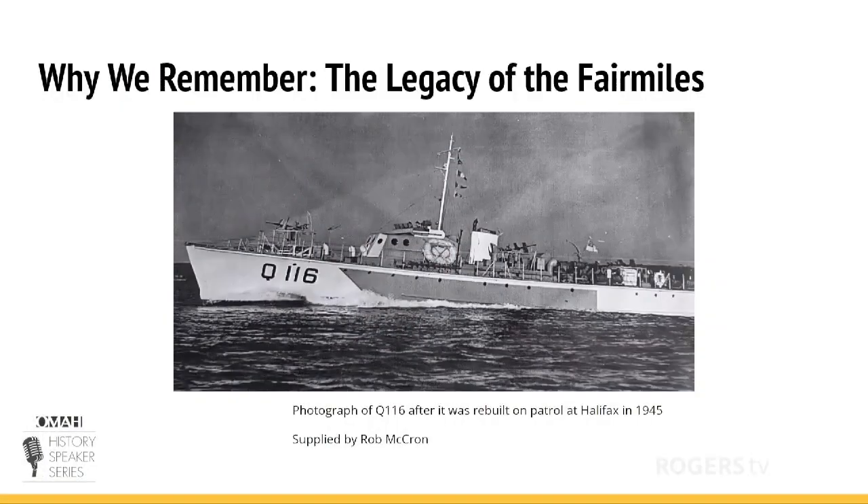The legacy of the Fair Mile is very important. It was a little ship that helped save the war and give us the freedom we have today. The Fair Mile has gone unnoticed for too many years, and I feel it should be recognized. The Fair Mile played an important part during World War II, and I'm sure at that time everybody was grateful those ships were built.